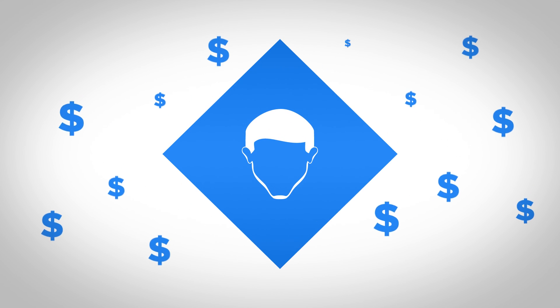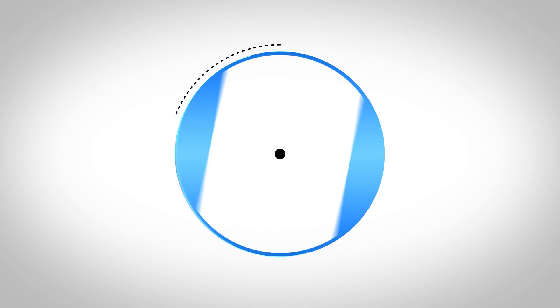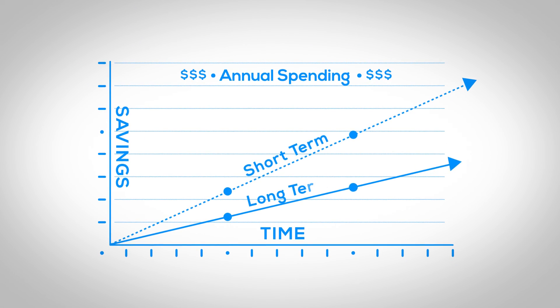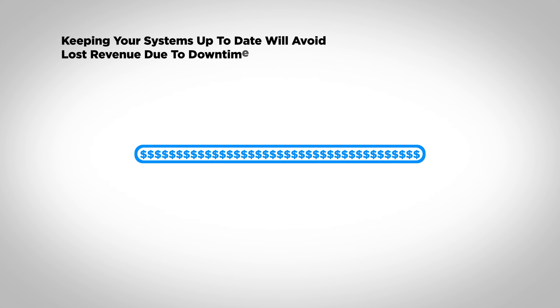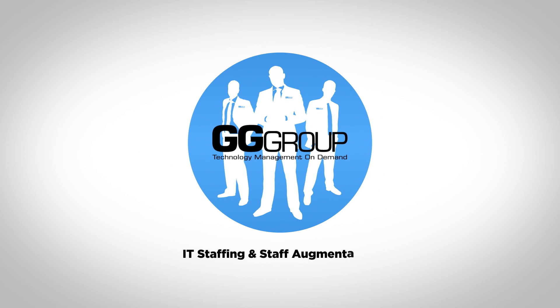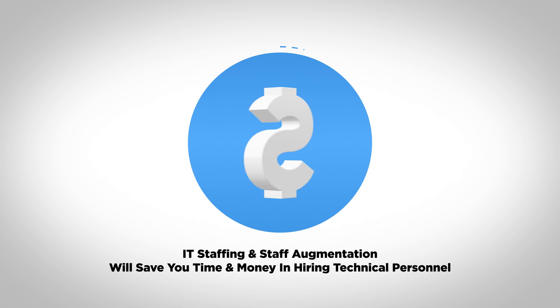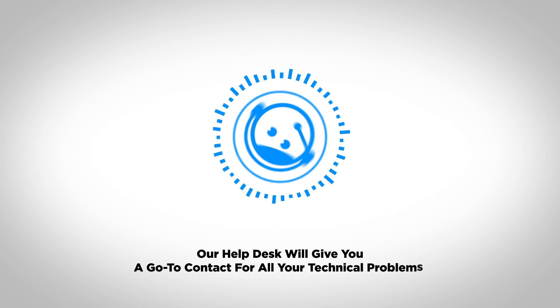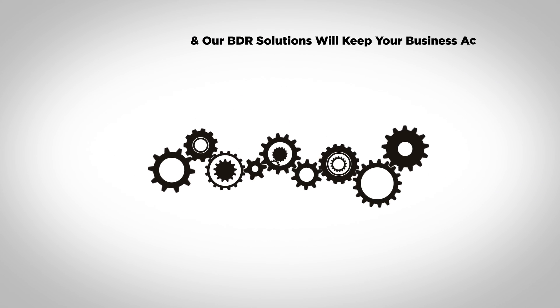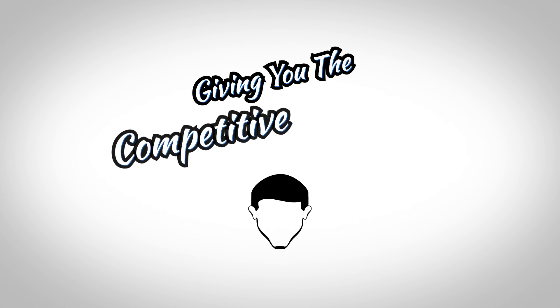Last but not least, we will reduce your spending. Think of all the short-term and long-term savings: keeping your systems up to date to avoid lost revenue due to downtime, IT staffing and staff augmentation will save you time and money in hiring technical personnel. Our help desk will give you a go-to contact for all your technical problems, and our BDR solution will keep your business active when your competitors are down, giving you the competitive advantage.